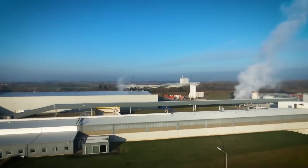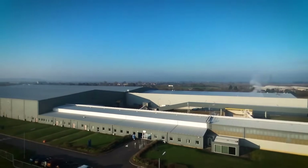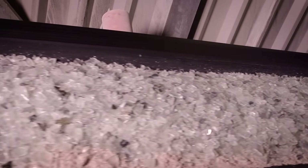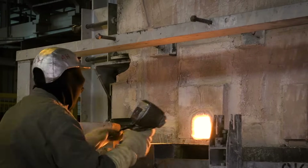We produce around 9 miles of glass at our Yorkshire factory every day. It all starts as sand, soda ash, limestone, dolomite, calumite, salt cake and recycled glass, that's melted in a furnace at 1550 degrees Celsius.